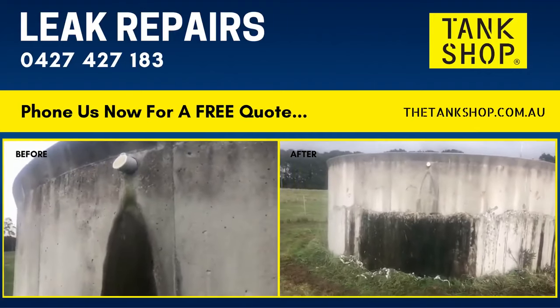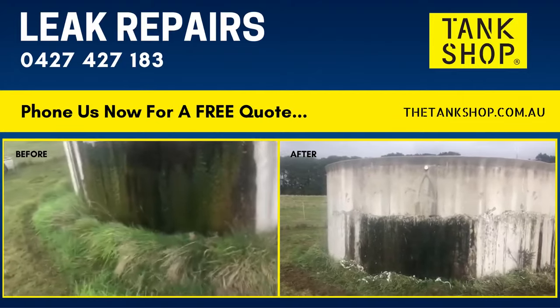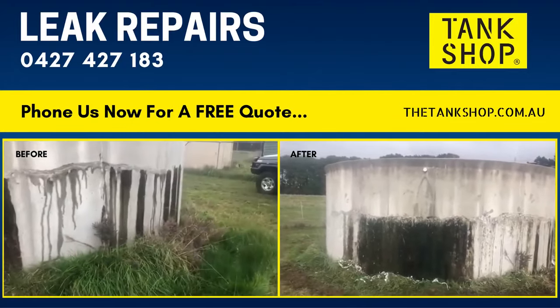Phone 0427 427 183 — Tank Shop, concrete crack injection, water tank repairs.